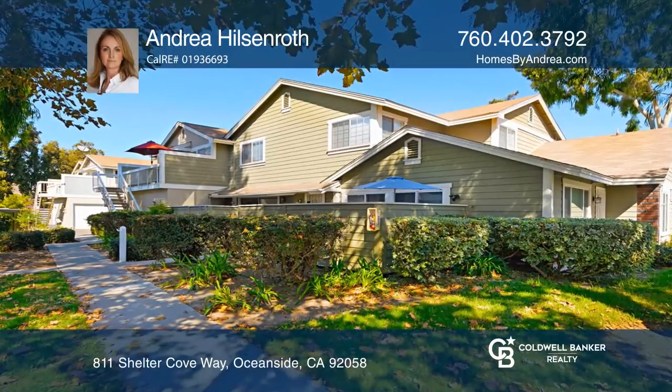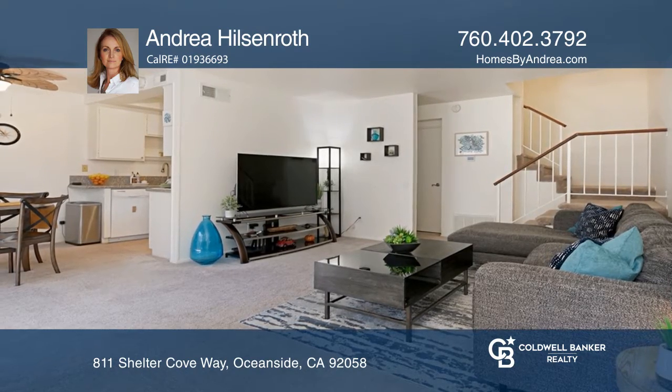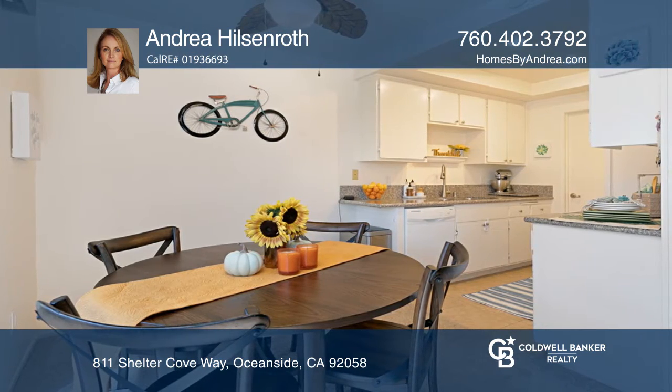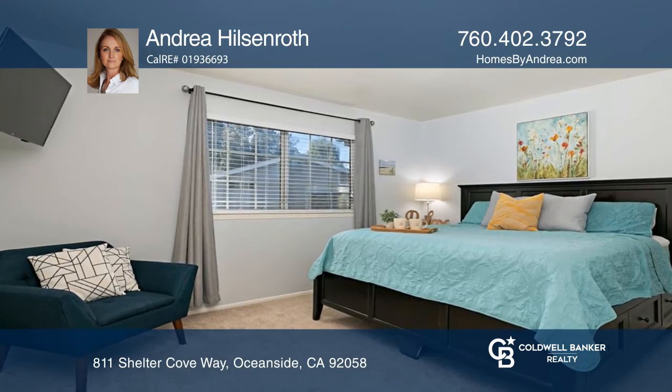This is a fantastic three-bedroom home that you will not want to miss out on owning. Located in the beautiful Cape Cod style Whelan Ranch, this home has much to offer. Step inside and appreciate the nice open floor plan with a living room, galley kitchen, casual dining and much more.